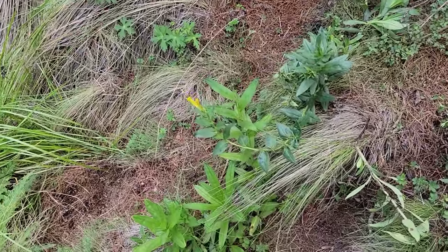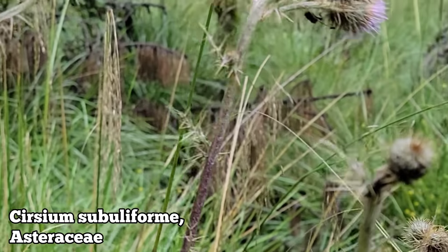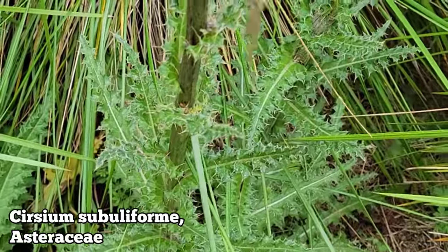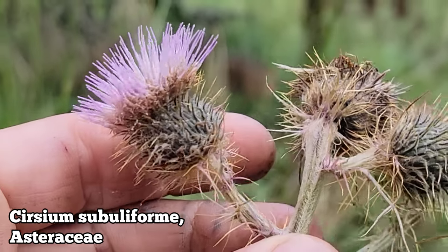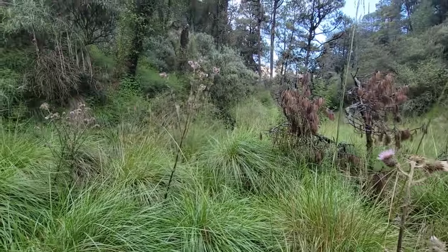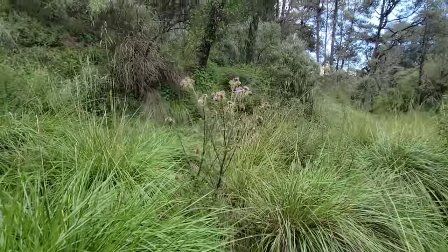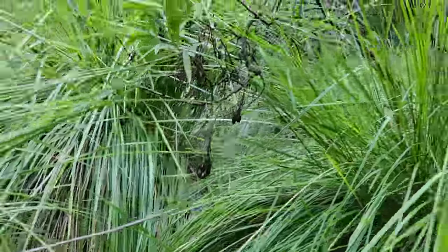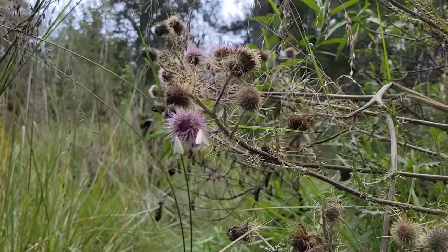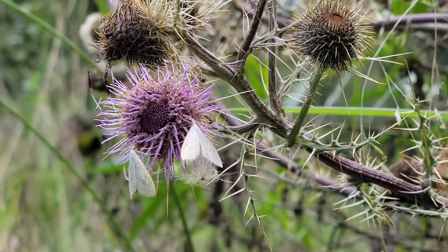Look at these monster thistles — quite a few Cirsium species up here. Cirsium is the genus — basically artichokes, close relatives of artichokes, both in Asteraceae. Look at those long styles, and all the phyllaries are just spiny as hell. These thistles are six feet tall, growing basically in a cloud forest at 12,000 feet. Look at those moths going at the thistle — I wonder if they're endemic to this volcano. Probably endemic to many high elevation volcanoes.